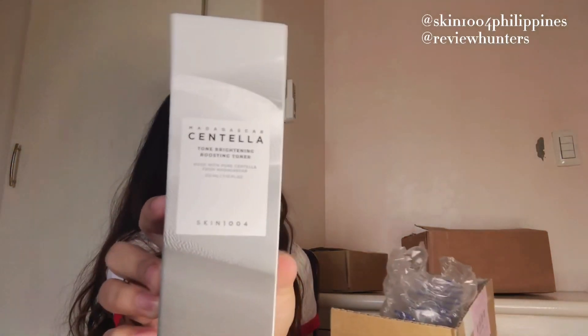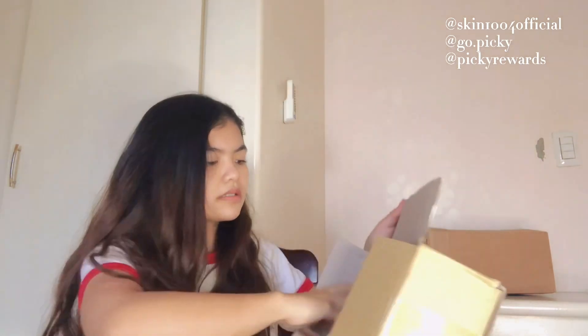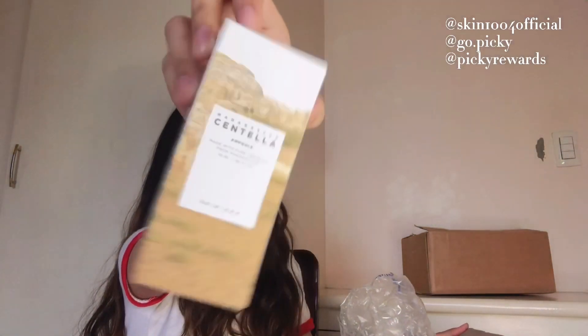Next is this one — from Skin 1004. They sent me their Tone Brightening Boosting Toner; I'll also do a review about this. They also sent freebies along with it. The last box is also from Skin 1004 — same packaging — and this is their ampule. I'll do a review about this too, so stay tuned. They also included more freebies, and I might do a giveaway — let's see!